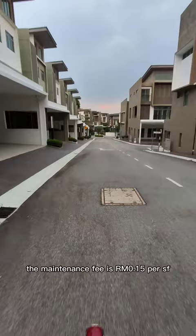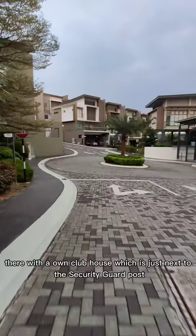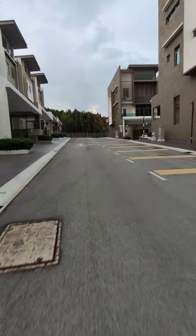The maintenance fee is 15 cents per square foot. In Charisma Hill, there is a clubhouse which is just next to the security guard post, and you can see it on my right-hand side.